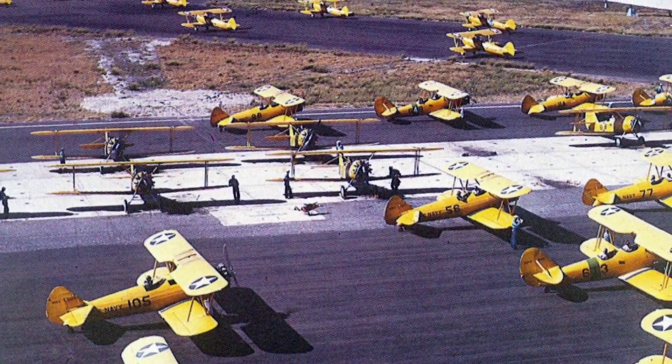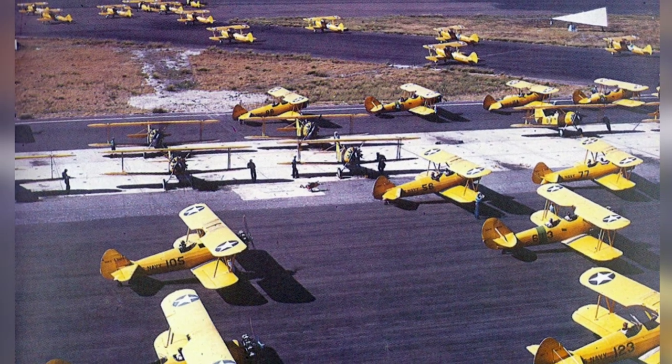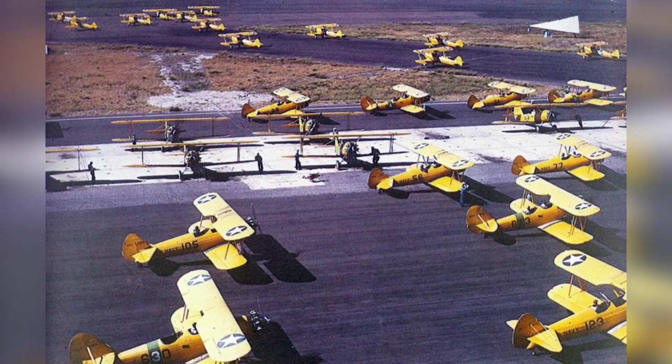A photo from 1943 shows N-3N and N-2S aircraft at Naval Air Station Corpus Christi, Texas, in the United States during World War II.